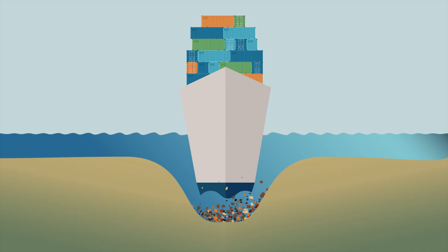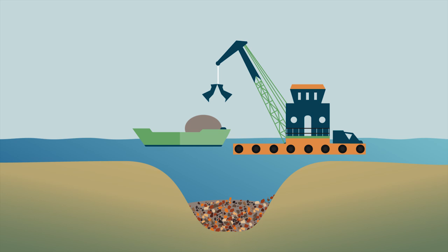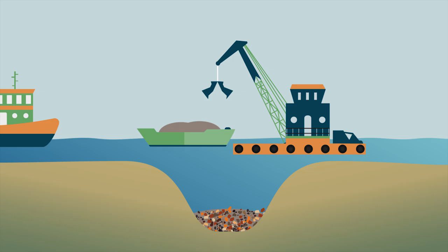The process of periodically clearing the material from shipping channels is referred to as maintenance dredging. To maintain the channel's proper depth, a clamshell bucket and crane barge are used to remove sediment and place it in a flat-bottomed scow, which is then towed away to a containment facility.